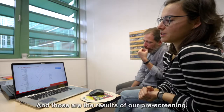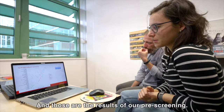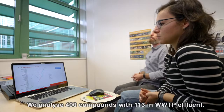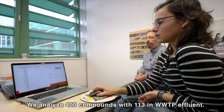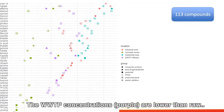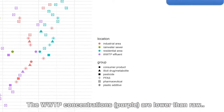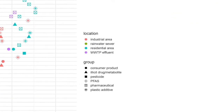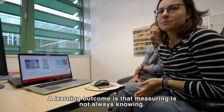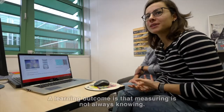And those are the results from our pre-screening. We analyzed over 400 compounds. We found at the wastewater treatment plant effluent here in Nijmegen still 130 compounds of those. And we see in purple that the concentration in the wastewater effluent is on average a bit lower than as compared to raw wastewater. One of the biggest learning outcomes for me so far was that measuring is not always knowing in that sense.